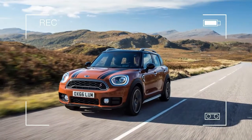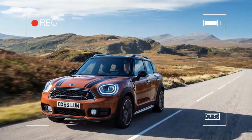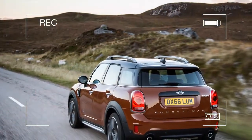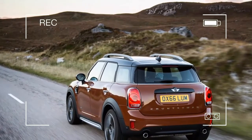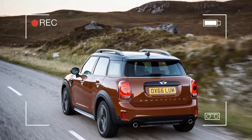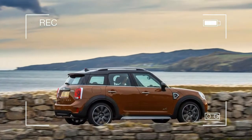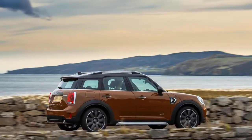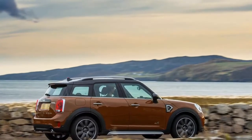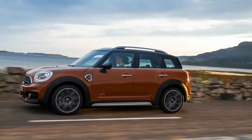The Paceman's demise makes this new Countryman the priciest Mini, performance specials aside, with its range-carrying purpose backed by a serious expansion in size. The first Countryman was big compared with the bijou Mini hatchback of the day, but it was overly compact even by compact crossover standards. Owners and potential buyers told Mini's customer clinicians they wanted it bigger and more practical, which explains why the new 2017 Countryman has grown by a significant 8.5 inches in length and 2.9 inches in wheelbase.